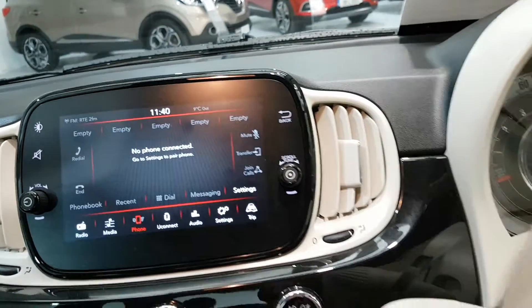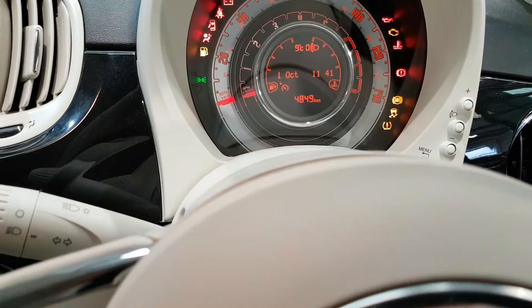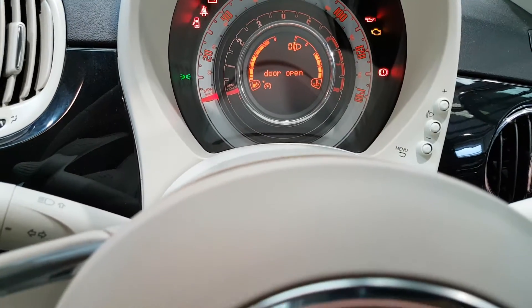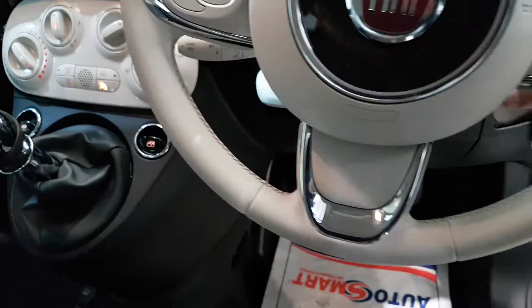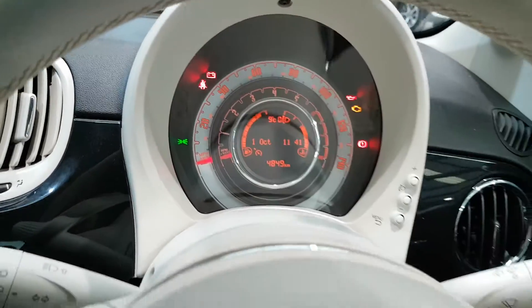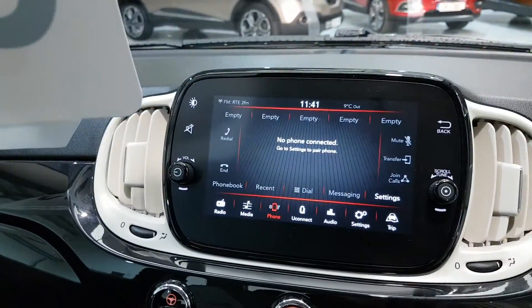This particular car has only 4,849 kilometres done. And that's the media system there.